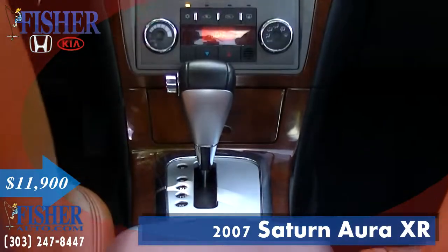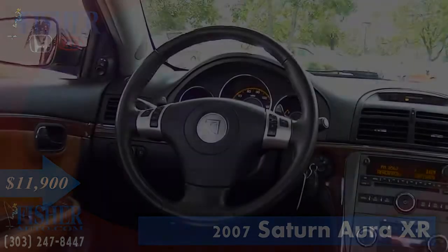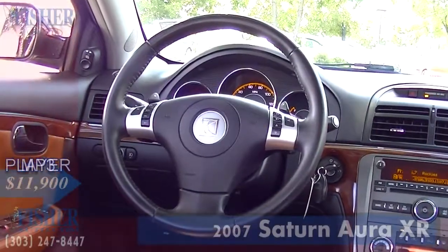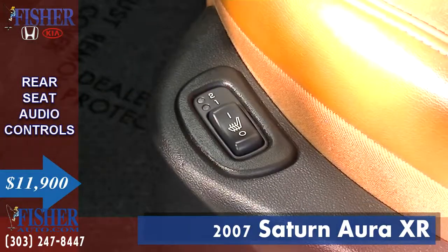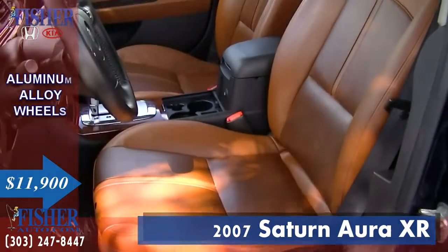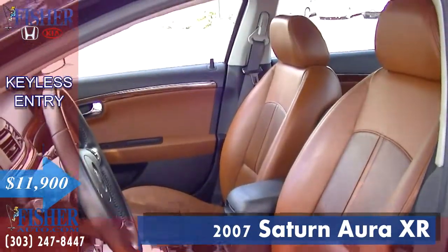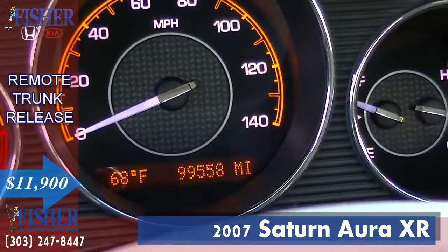Referred to by some consumers as the most wanted sedan under $25,000, including other great features such as an MP3 player, rear seat audio controls, aluminum wheels, keyless entry, and remote trunk release.